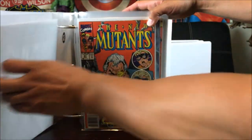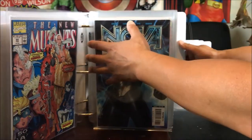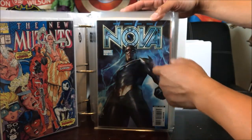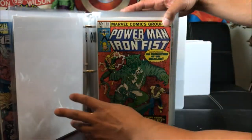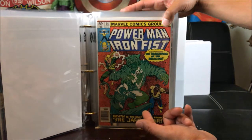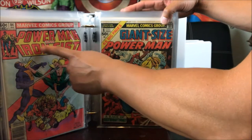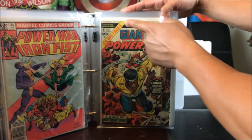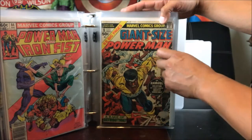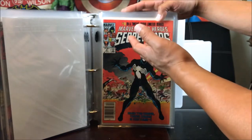Obviously we already know this one — highly sought after: New Mutants 87 with the first appearance of Cable. This one I got from Half Price Books a couple of years ago for $10. New Mutants 98 — this is my own copy that I bought when it first came out; I wish I had bought ten of those. Nova number 8 with the very first appearance of Cosmo the dog — Half Price Books.